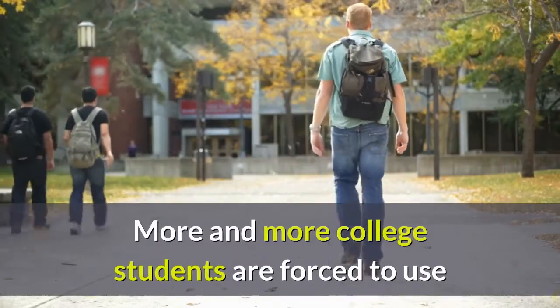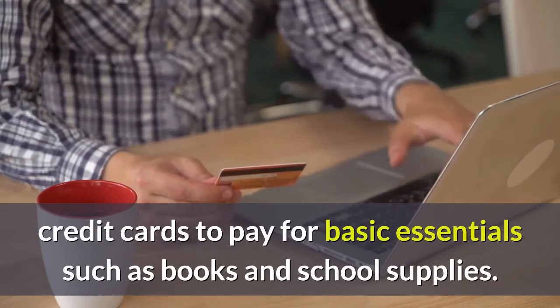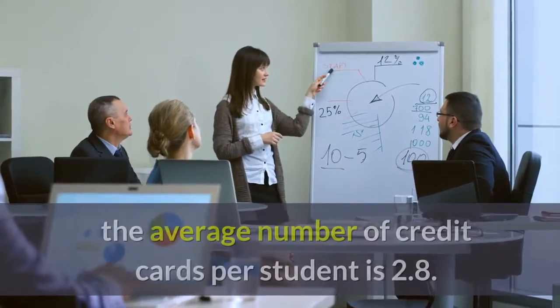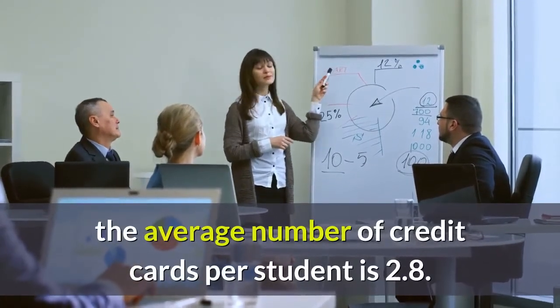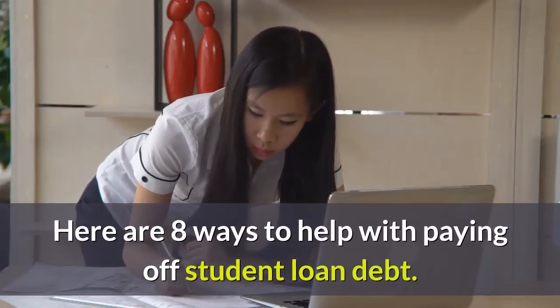More and more college students are forced to use credit cards to pay for basic essentials such as books and school supplies. According to the United Marketing Service, the average number of credit cards per student is 2.8. Here are 8 ways to help with paying off student loan debt.